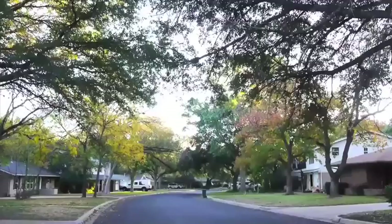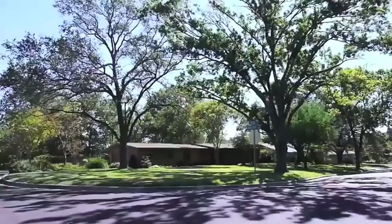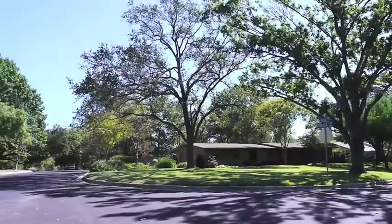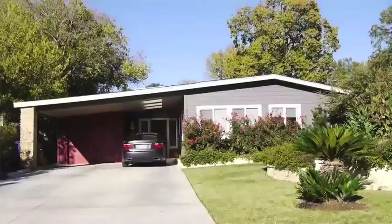Most people are not aware that a section of Allendale was called the air conditioning village. There was a group of engineers that resided here that collaborated with the University of Texas and a couple of commercial and residential builders to start central air conditioning in a section of homes in Allendale.